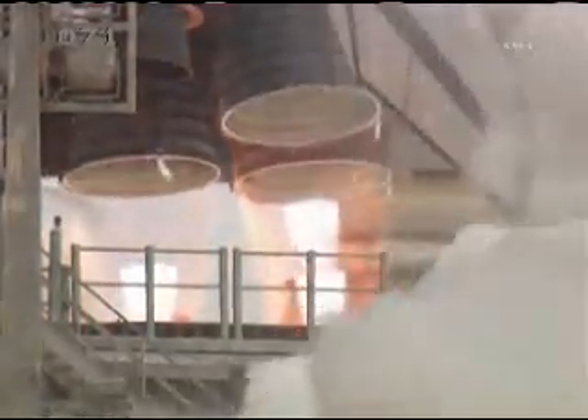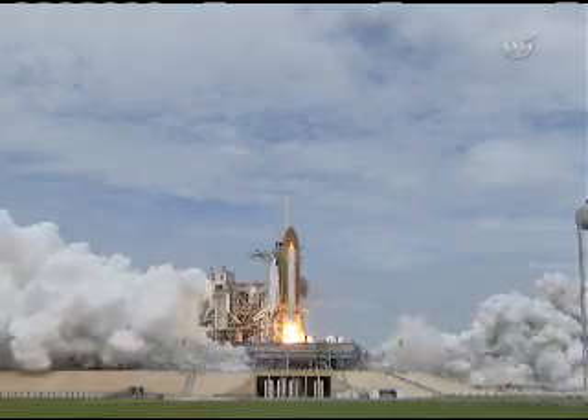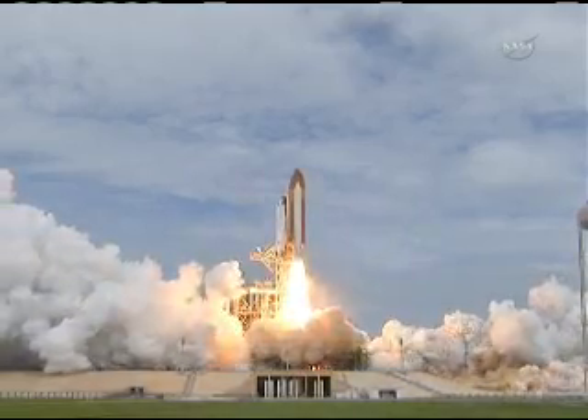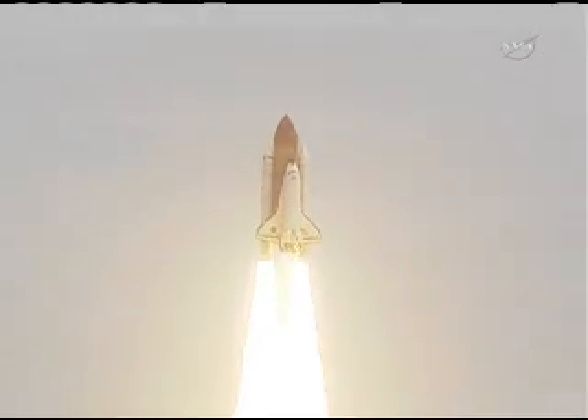All three engines up and burning. 2, 1, 0, and liftoff — the final liftoff of Atlantis on the shoulders of the space shuttle. America will continue the dream.